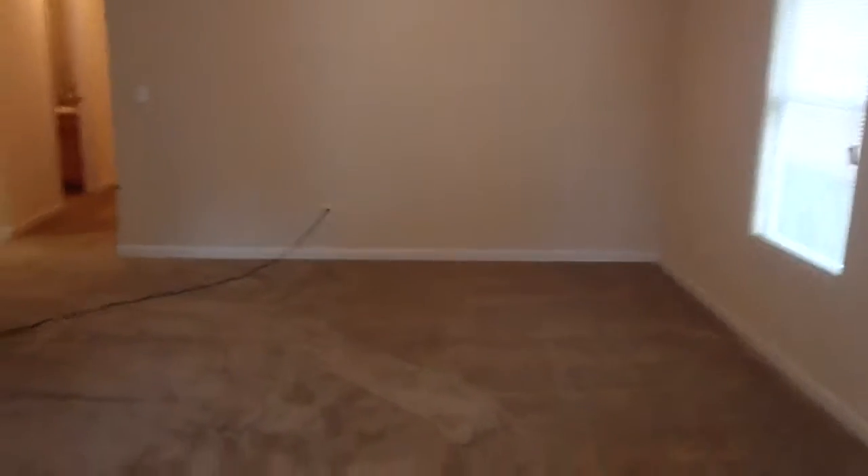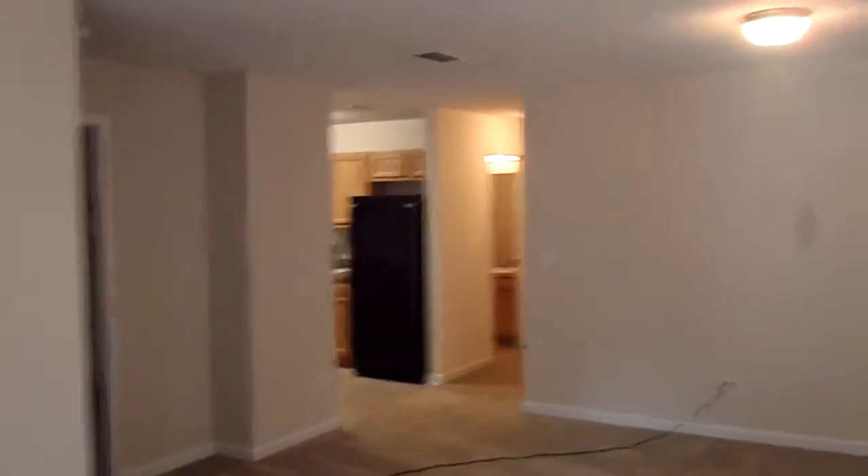We're getting some of our final, last bits of cleaning done. Our living room. It's quite amazing to see how far and how quickly all these houses have been finished and made ready.